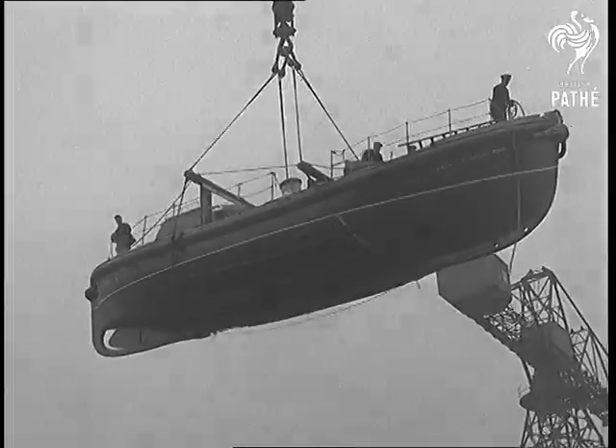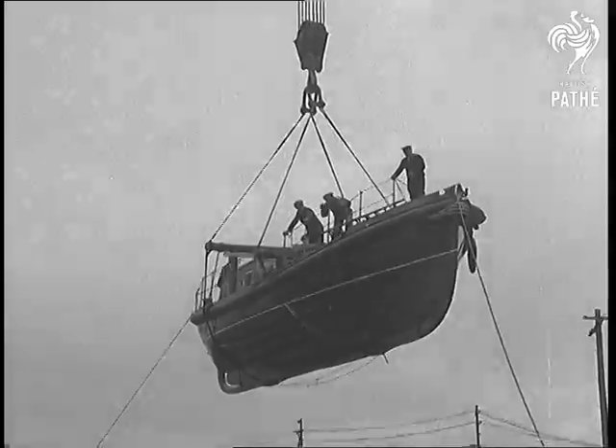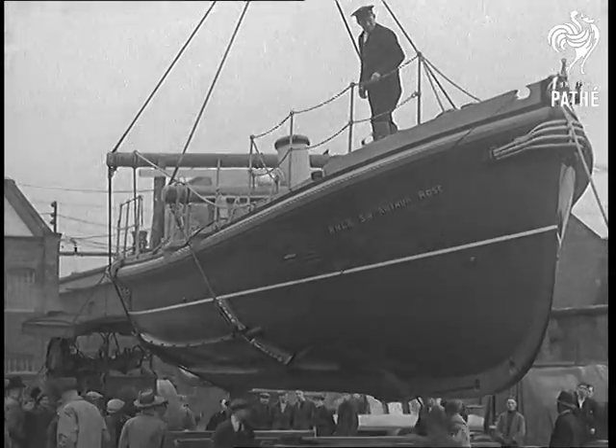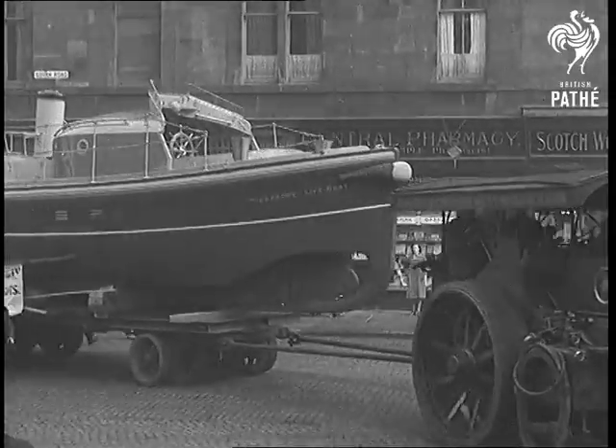The captain gives the order: drop anchor — and they do. Then the helmsman puts the rudder hard to port, and there they are. And then they decide to go for a ride through the streets, and they're off again.